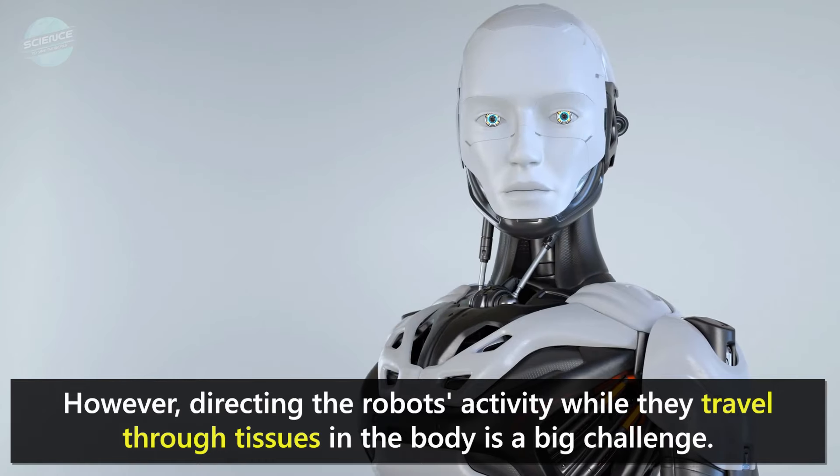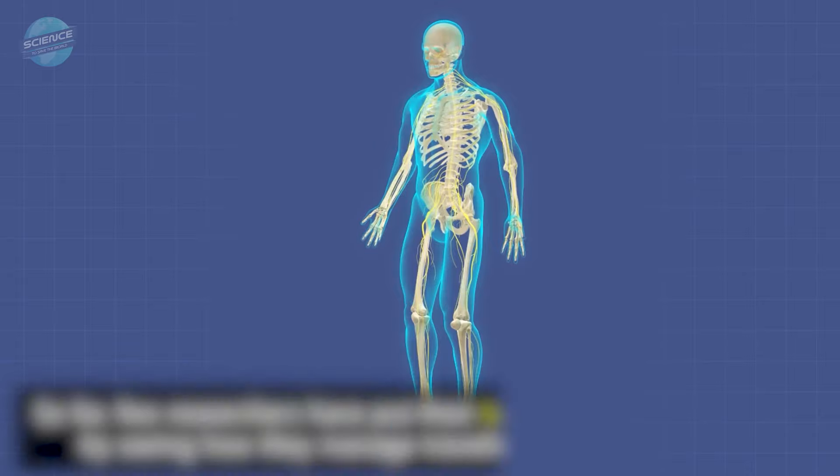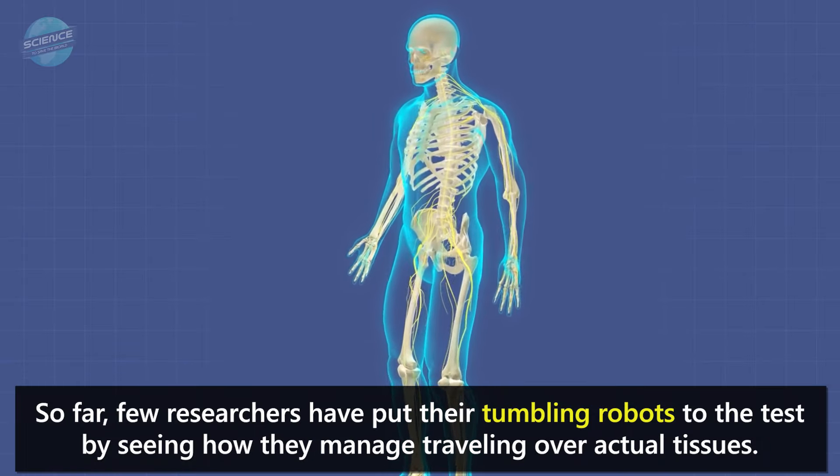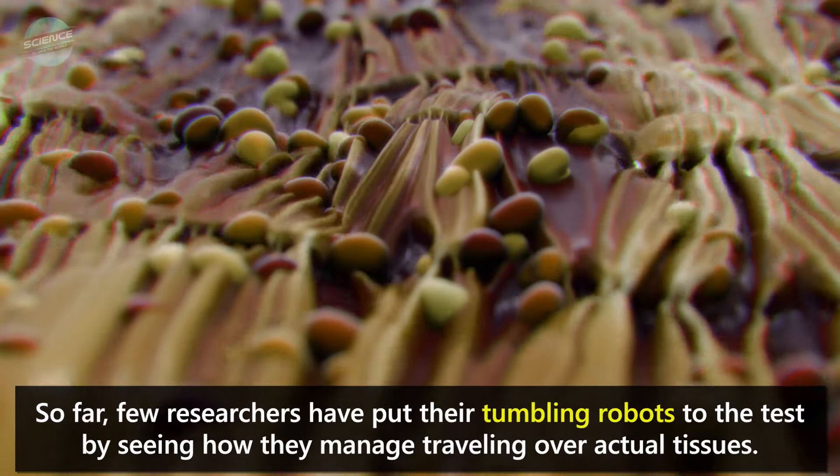However, directing the robots' activity while they travel through tissues in the body is a big challenge. So far, few researchers have put their tumbling robots to the test by seeing how they manage traveling over actual tissues.